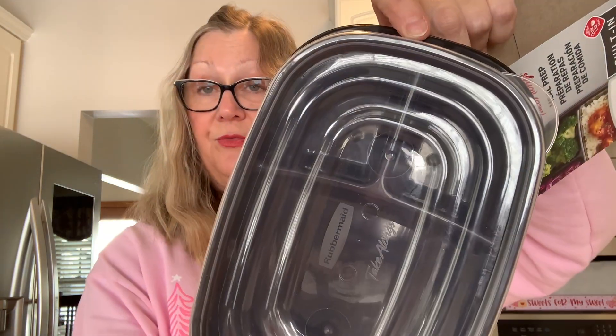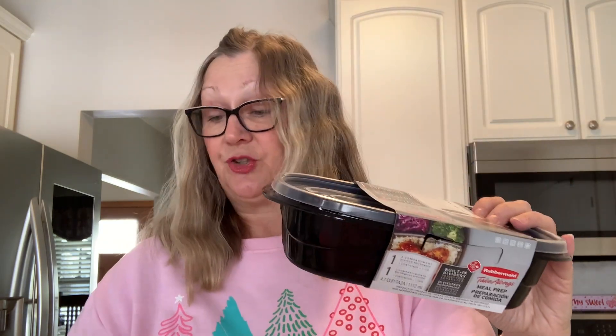I picked up these divided containers. These have three compartments in them. I really like these for after I make dinner and we eat and we have leftovers. These are really nice to put the leftovers in and then have a meal to microwave the next day. I picked up two of these — you get one in each pack.